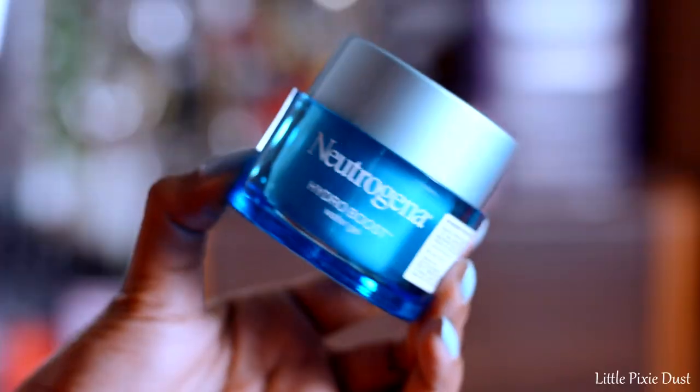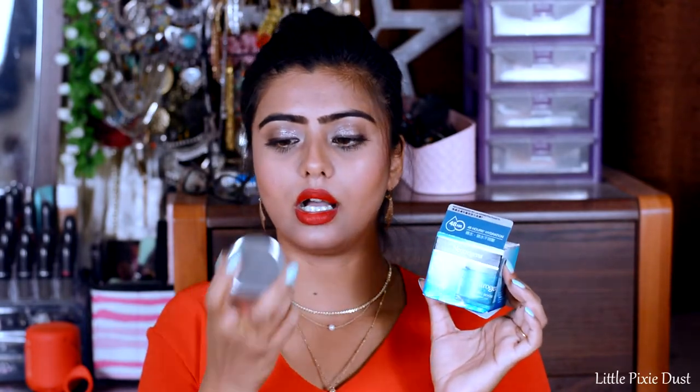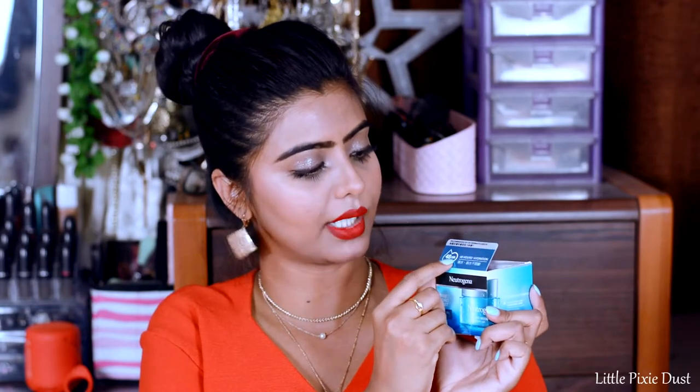The next product is from Neutrogena — their Hydro Boost Water Gel. This is a new launch from Neutrogena. It's basically a dupe for The Clinique Moisture Surge, which I used to use but it's finished. The Hydro Boost claims to provide 48 hours of hydration. I haven't used it yet so I can't give a full review, but I'm excited to try it. The quantity is 50g and I paid Rs. 849 for it.